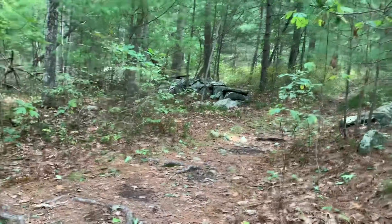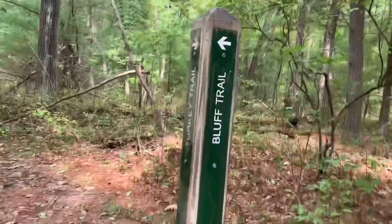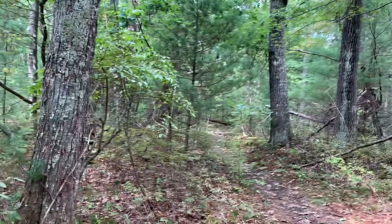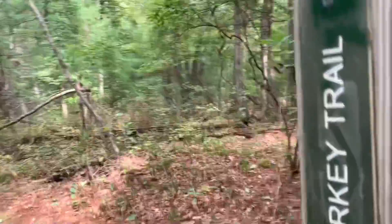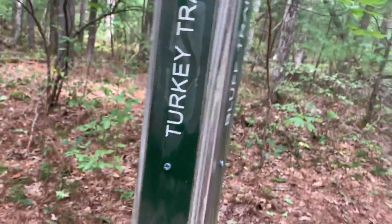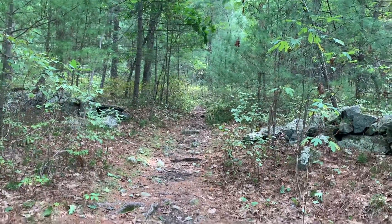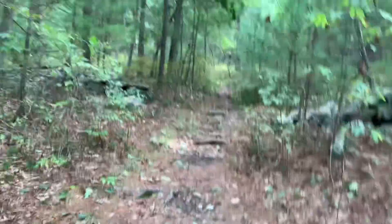We left the chimney thing and we're leaving the bluff trail finally. The bluff trail goes that way, and the turkey trail that we're taking goes that way. So we're taking the turkey trail now — we've been on the bluff trail for a long time, but we're leaving.